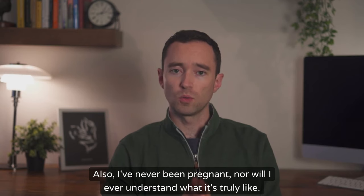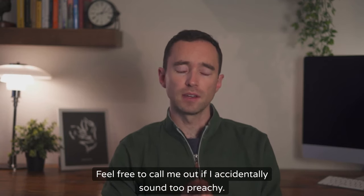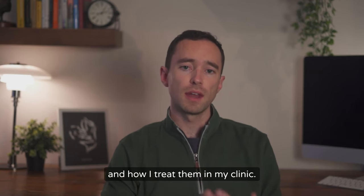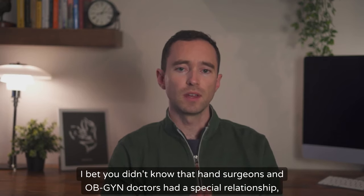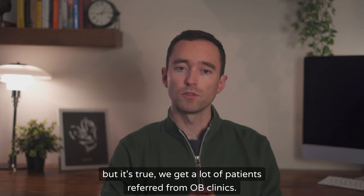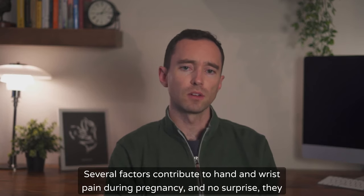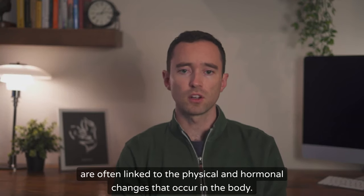I've never been pregnant, nor will I ever understand what it's truly like — feel free to call me out if I accidentally sound too preachy. I'm really just trying to convey what we know about the hands and wrists and how I treat them in my clinic. So first, why do my hands and wrists hurt during pregnancy? I bet you didn't know that hand surgeons and OB-GYN doctors had a special relationship, but it's true — we get a lot of patients referred from OB clinics. Several factors contribute to hand and wrist pain during pregnancy, and they are often linked to the physical and hormonal changes that occur in the body.